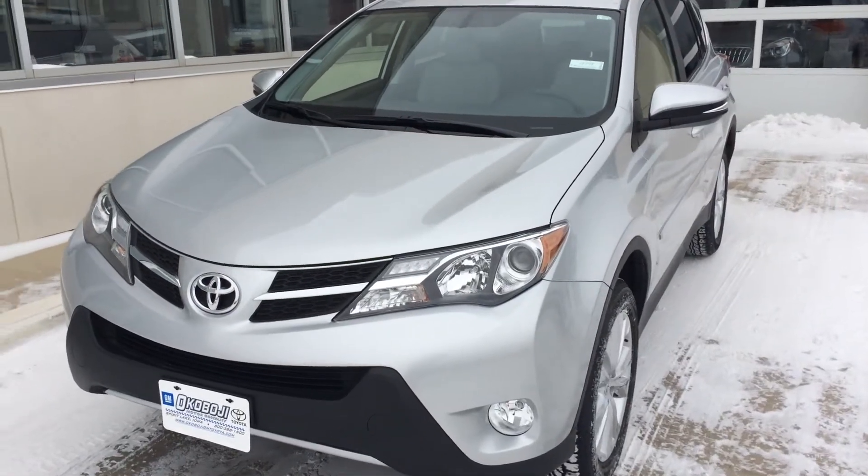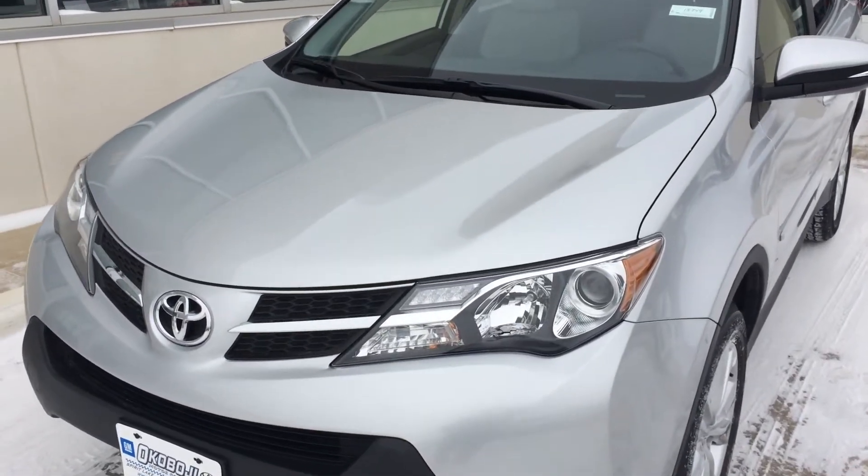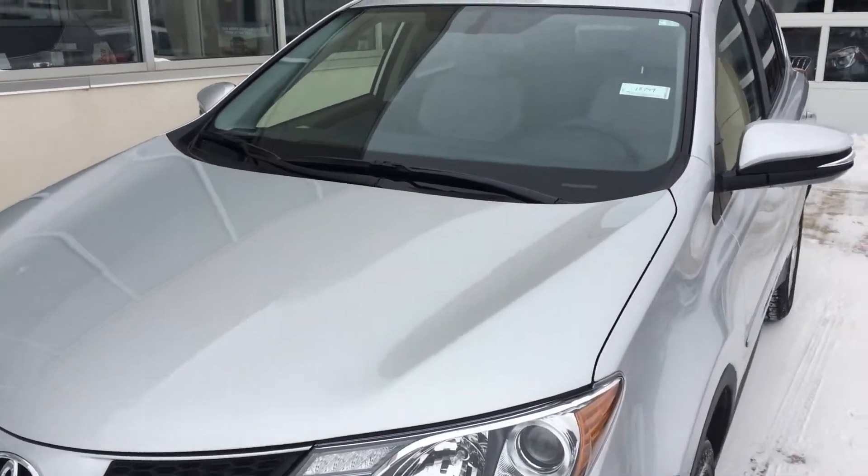Hi, this is Brian with Okoboji GM Toyota in Spirit Lake, Iowa. Here we have a 2015 Toyota RAV4 Limited.